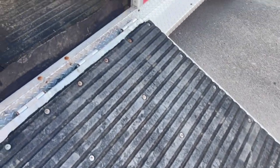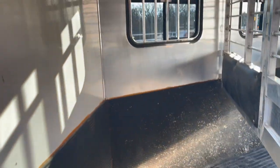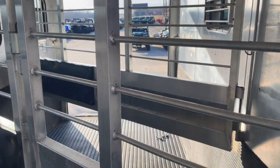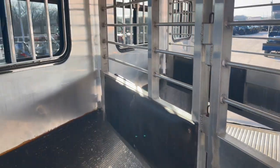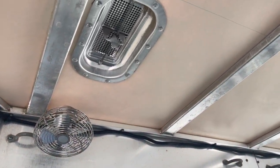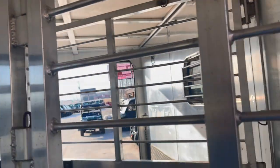The side ramp here to walk up in. Insulated ceiling, fully padded, fully lined. Drop-down doors, fans, two-way roof vent. And it is 7'6 tall.